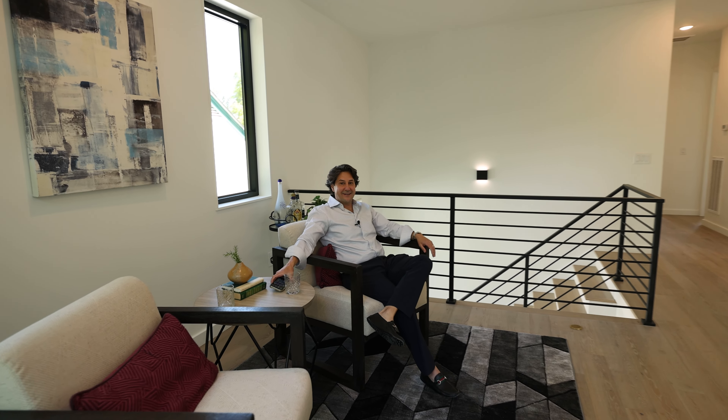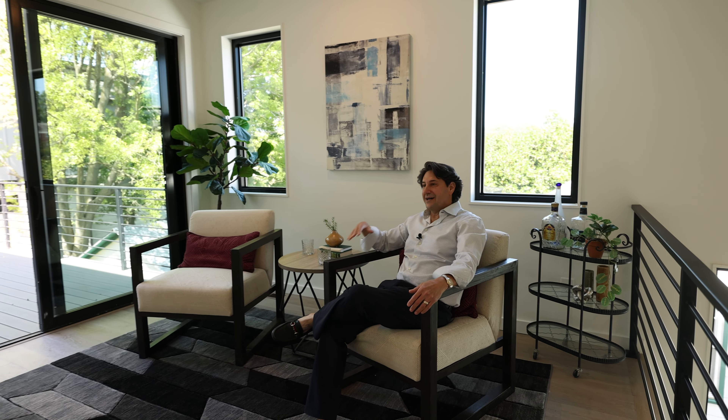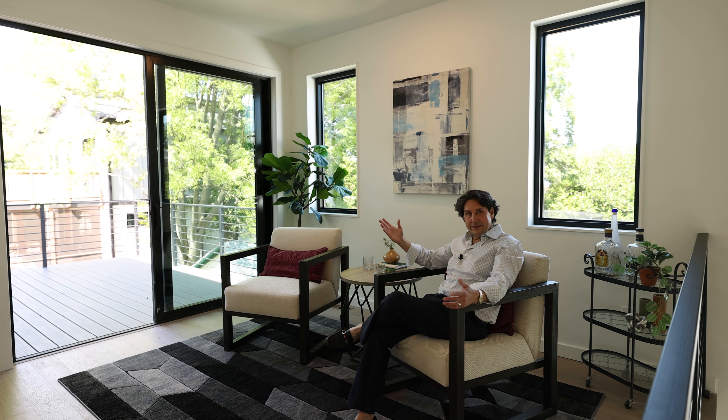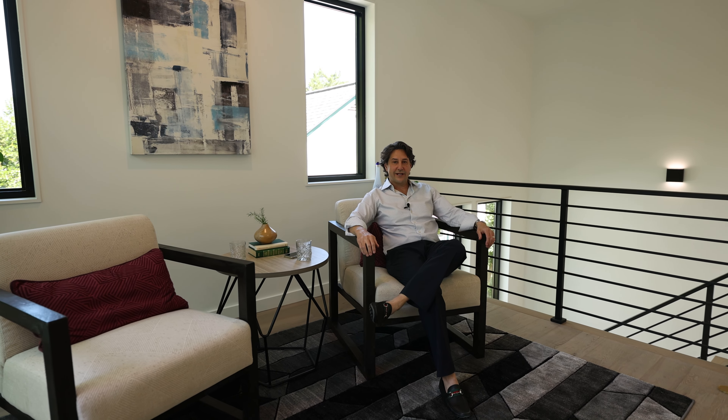So what do you think? It's a great home, right? This house has it all — location, low maintenance living, brand new construction, great flow, tons of indoor-outdoor space, light, bright, open, tall ceilings, tons of windows and natural light. What more do you want? This is a great house. For more information, call me — Parker Davis.